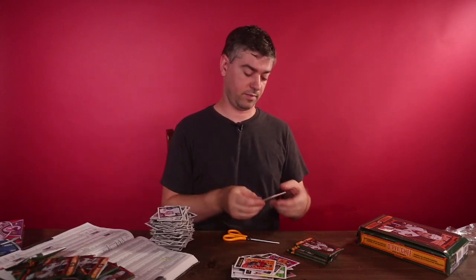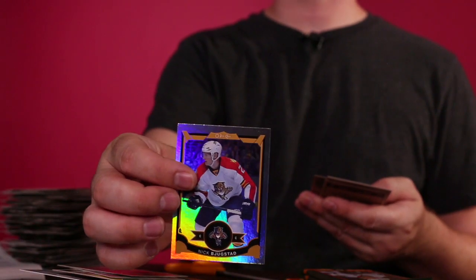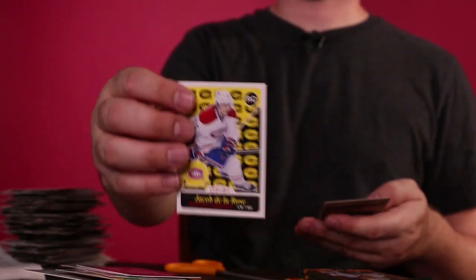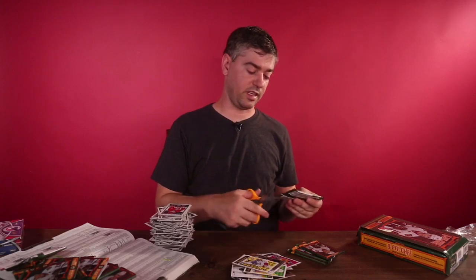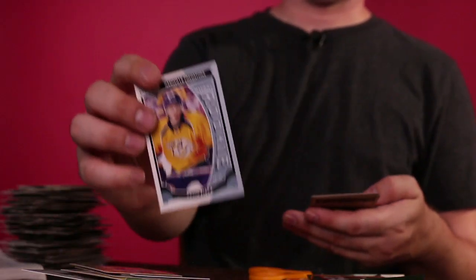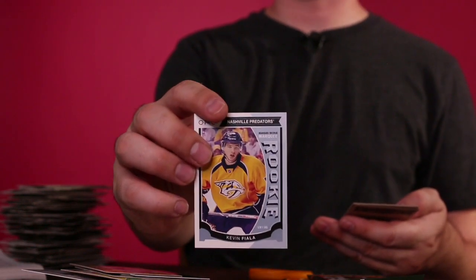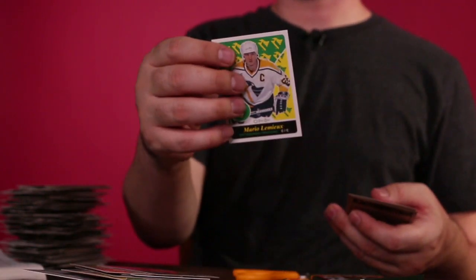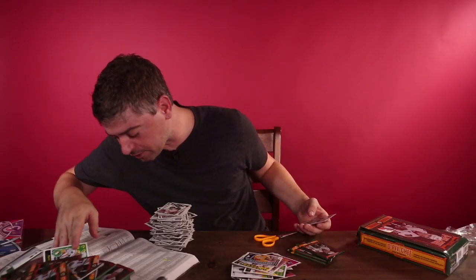I'm really looking for some Crosbys and some Malkins — those are few and far between. I'm really trying to get the Carey Price card or the Messier card — those are the high dollar cards of this series. And we got 559 — Mario Lemieux. Not the card we need, but there it is — 559.